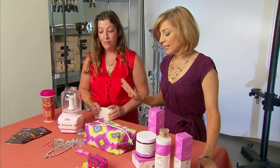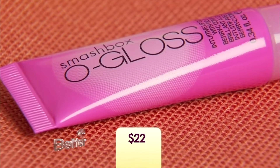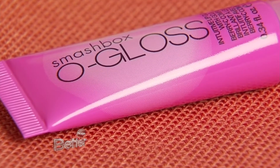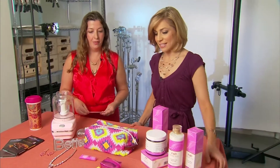You can't forget lip gloss — you can't be without it. This is a really fun one from Smashbox, and it works with your own personal chemistry to create the perfect pink for you. It goes on clear and changes color. It's $22, and every dollar of that is going to research. It works for any woman.